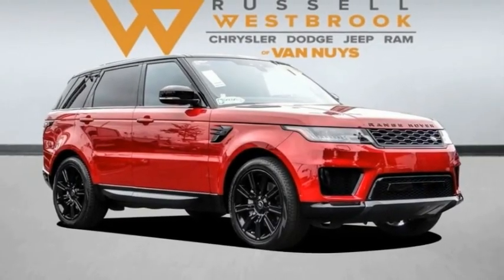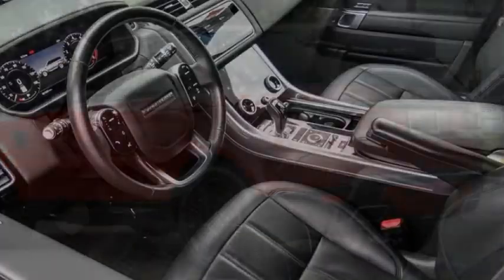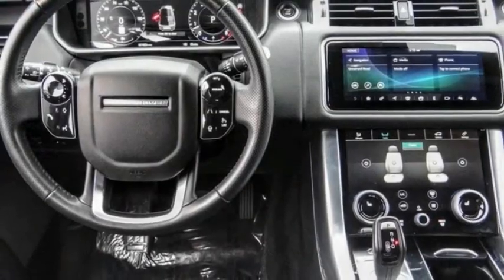We are pleased to show you the 2020 Range Rover Sport. Powered by intelligence, brilliance by design, Range Rover Sport is in a class of one.